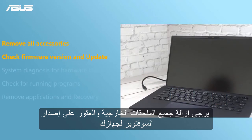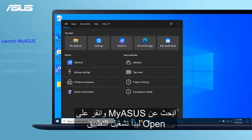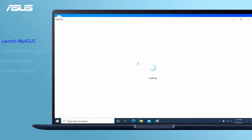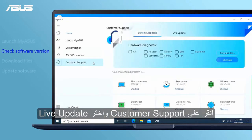Search for MyASUS and click Open to launch the application. Click Customer Support and choose Live Update.